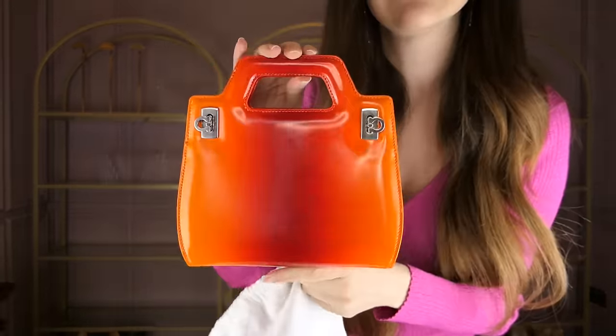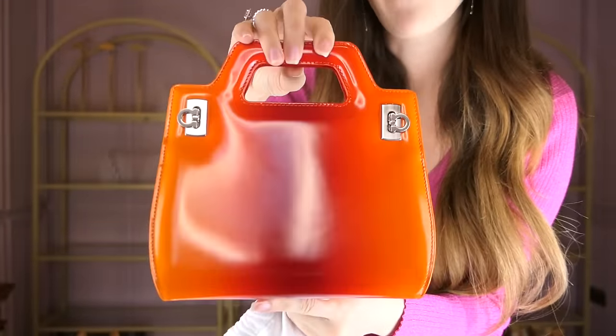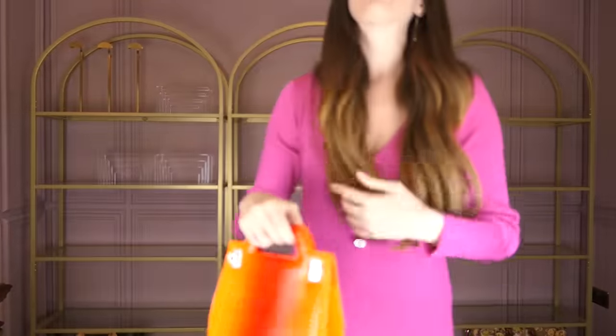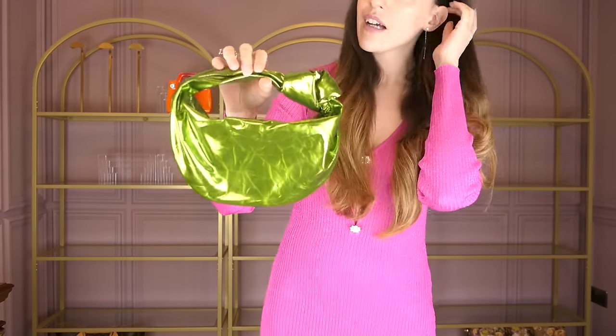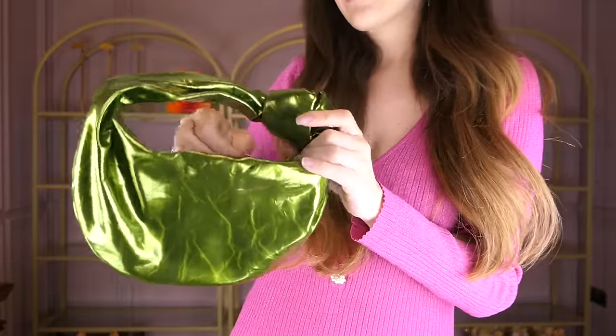Next up — it says Bottega Veneta on the dust bag but it's not actually Bottega. This is my little Salvatore Ferragamo Wonder bag. It's a reissue. It doesn't go that well with pink, but in general it's quite a nice bag and you can wear it like a clutch as well.